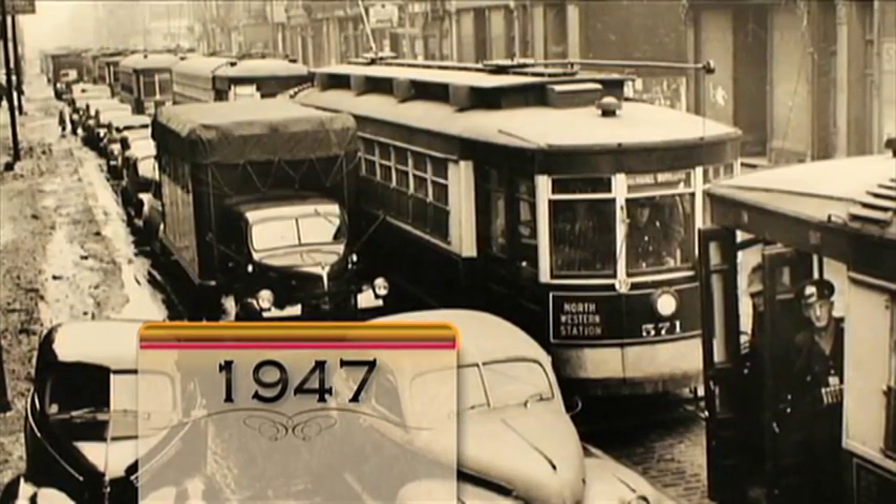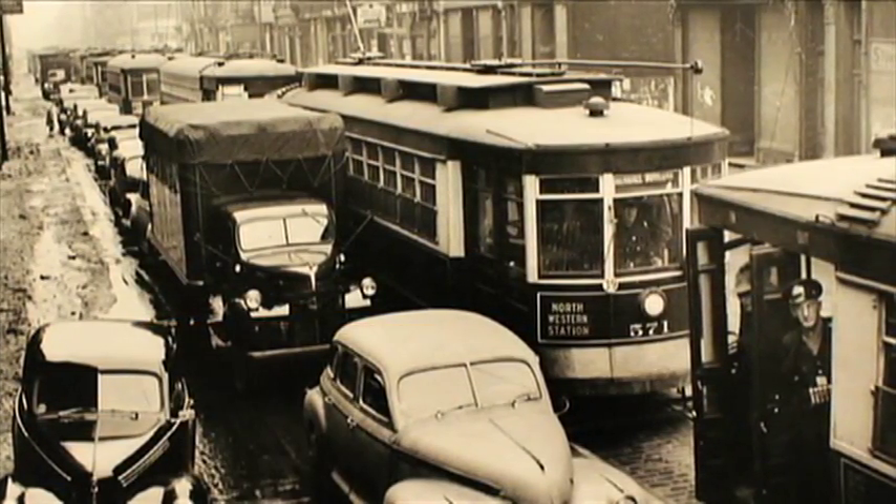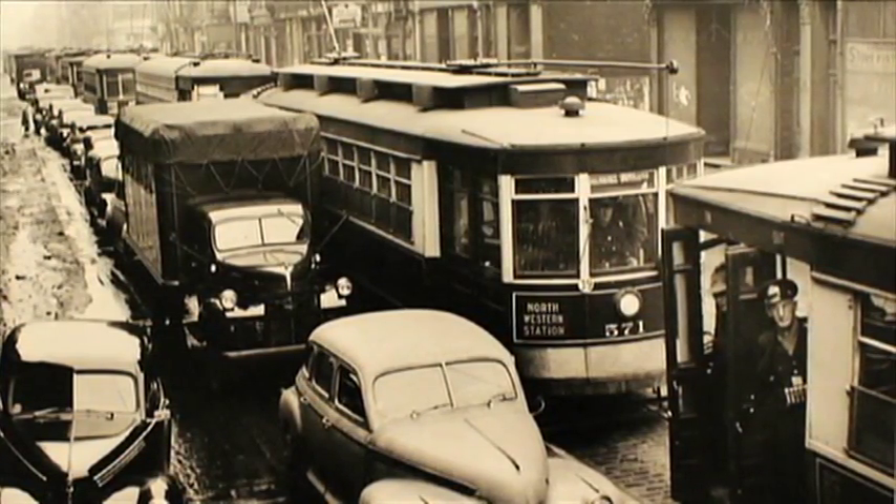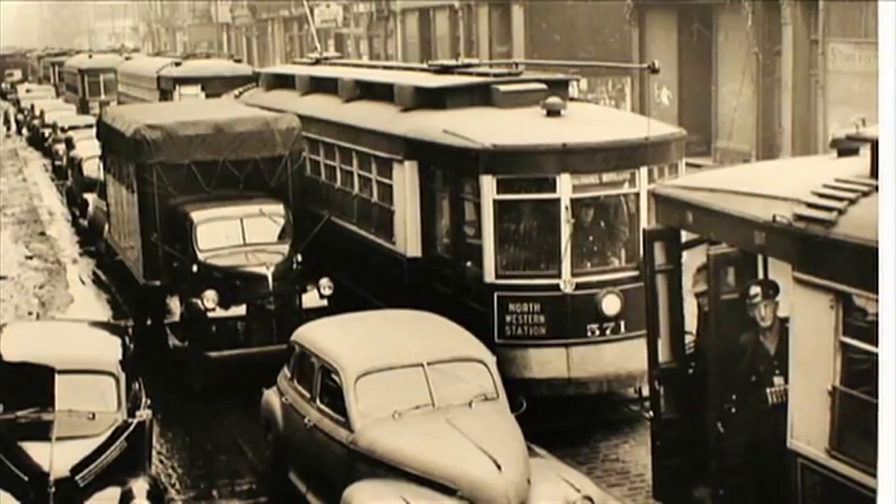It may have been rush hour, but this line of streetcars heading downtown on Milwaukee near Erie wasn't going anywhere fast in 1947. There were no expressways to accommodate the traffic at the time.